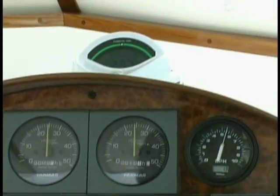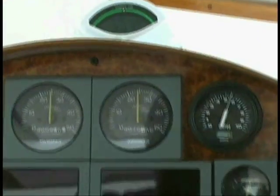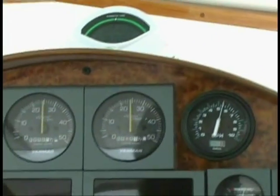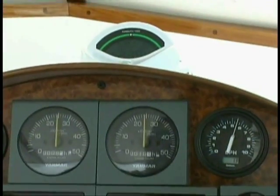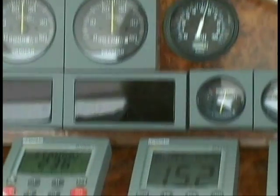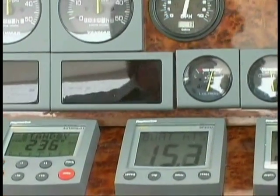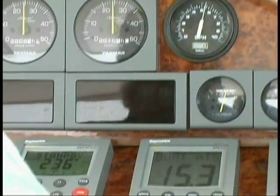Here we are driving along. We're only at 2,500 RPM, and as you can see we're only burning five and a half gallons per engine. We're doing over 15 knots, which is almost 17 miles an hour. The fuel burn on this boat is extraordinary — or rather, the lack of fuel we're burning is extraordinary.